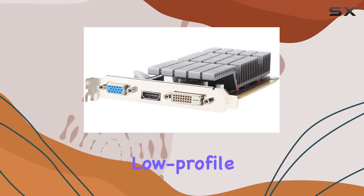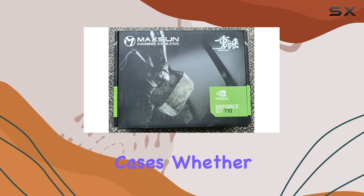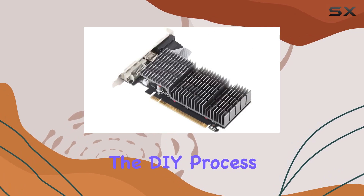One standout feature is its low-profile design, making it compatible with ITX or SFF computer cases. Whether you're building a slim system or opting for a smaller setup, this GPU makes the DIY process a breeze.